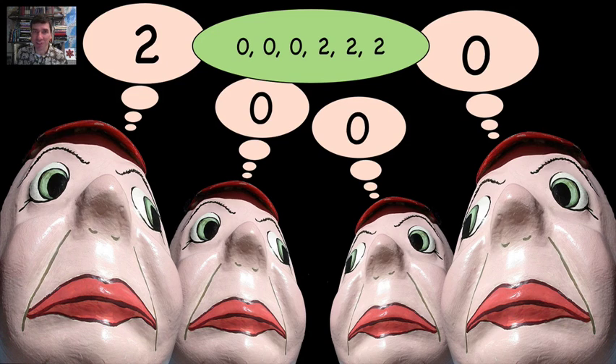This is a very interesting problem, and you have Leo Moser to thank for it.